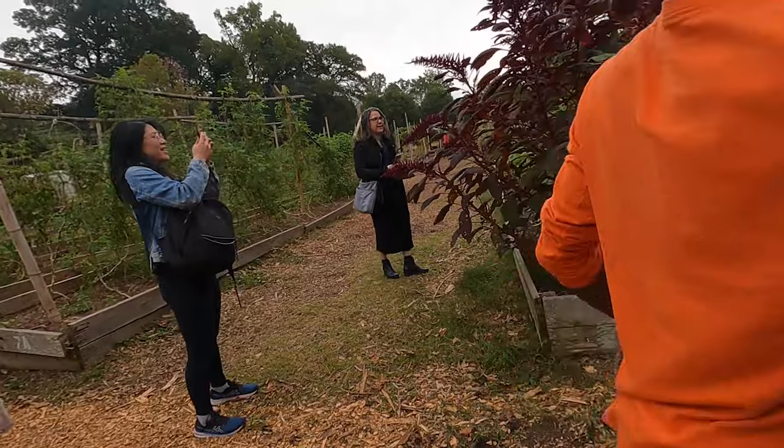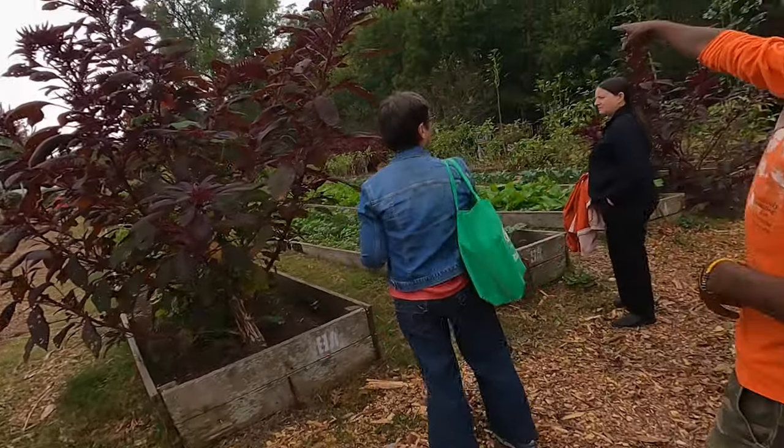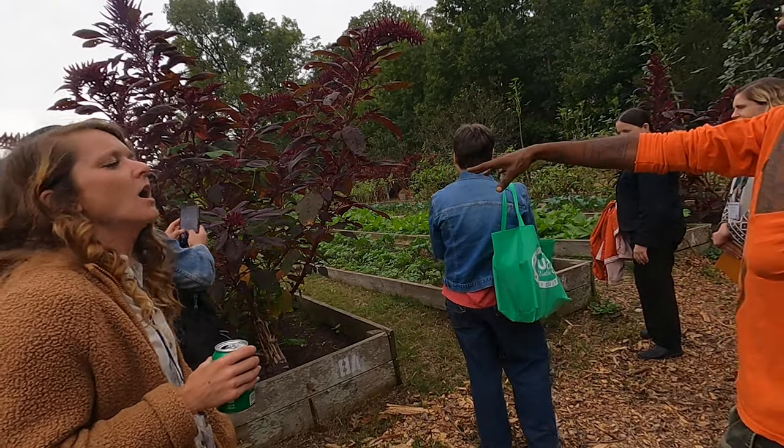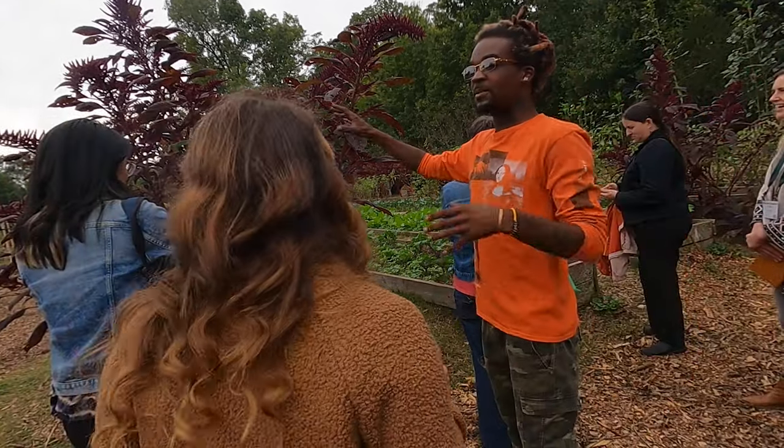Green is coming in for the fall, and I got amaranth back there. The red right here — I keep it on the sides as a trap crop because pests love to eat the leaves, so it keeps them off the other plants.